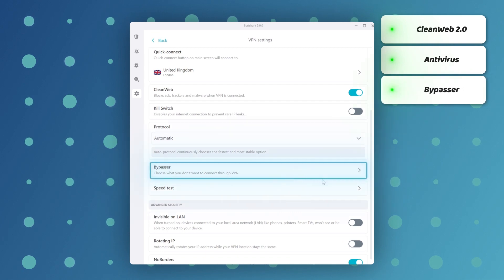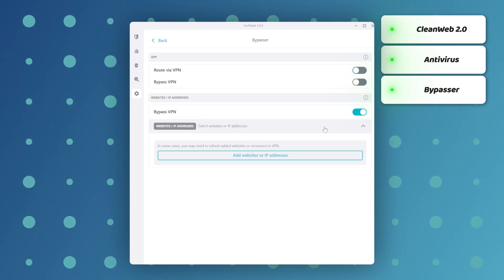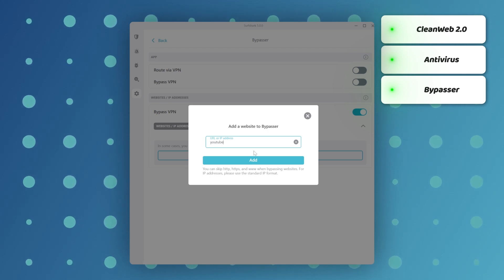Another feature I love is Bypasser — it's Surfshark's version of split tunneling. With Bypasser, I can choose specific apps to bypass the VPN. I personally love it because it allows me to stream local content on one app while browsing through a VPN on another. So yes, these are great reasons to use the Surfshark VPN coupon.